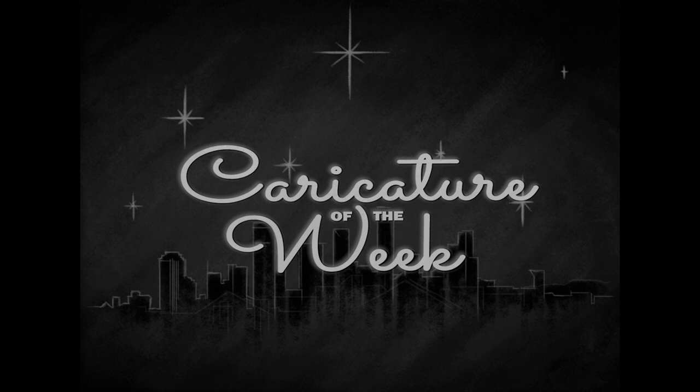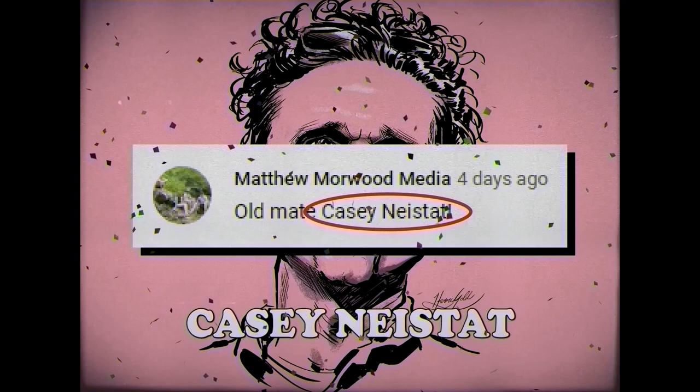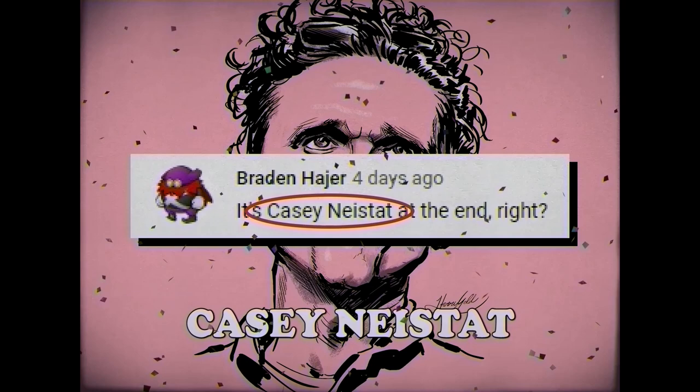Let's play a game. I'll draw someone famous and the first three people to guess who it is in the comments get a shoutout when I tell you the answer in the next episode. If your guess last time was the internet's favorite Ray-Ban enthusiast, Casey Neistat, you are absolutely correct. I thought Moorwood would get it, and Moorwood did. Matthew Moorwood Media alliterating his way to first place. Braden Hager, who has likely been mispronounced for neither the first nor last time today, took second. And DDSB definitely did speculate successfully, brother, landing third place.